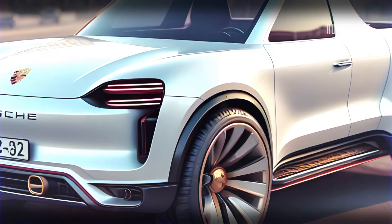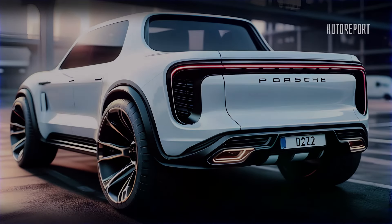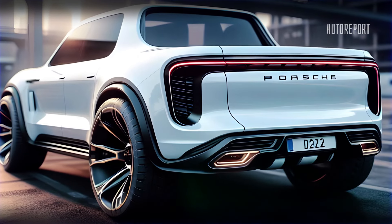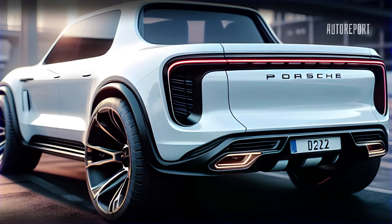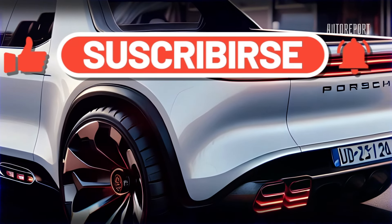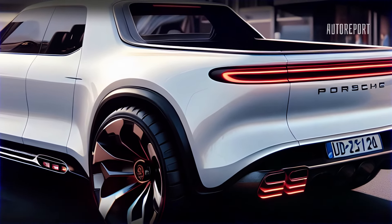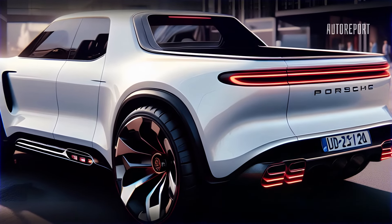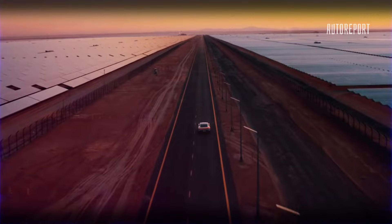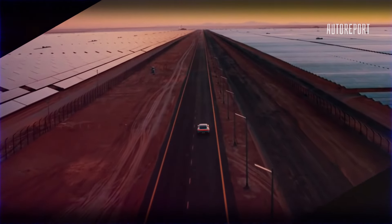So there you have it — the Porsche pickup truck, a vision of innovation and style. What are your thoughts on this bold creation? Would you like to see Porsche venture into the world of pickups? Share your opinions in the comments below, and don't forget to subscribe for more exciting updates from The Auto Report. Until next time, drive safe and dream big.